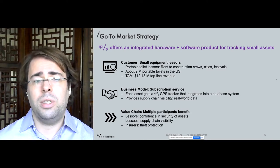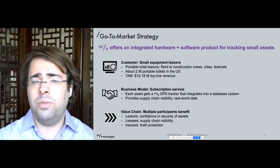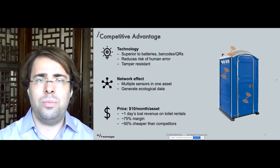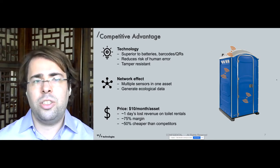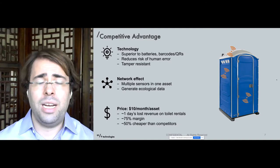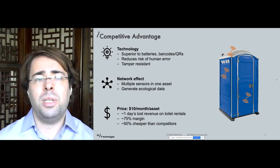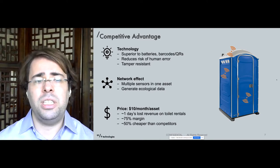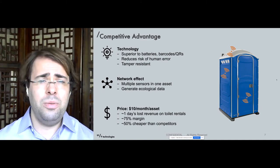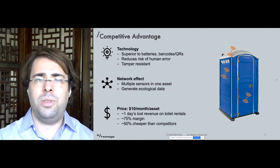We plan to use a subscription model, where each asset gets a tracker that integrates into a database system to provide constant visibility and real-world data to inform business planning. Our current pricing strategy is $10 per month per asset, which equates to about one day of lost revenue over the entire year for each portable toilet. This gives us a healthy margin while still being cheaper than our competitors.